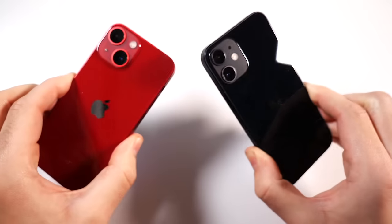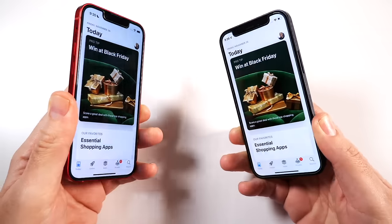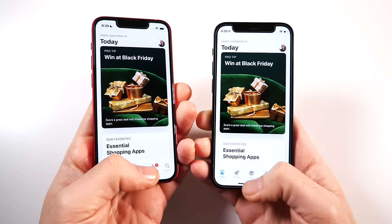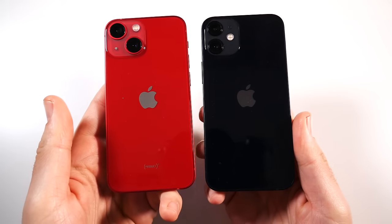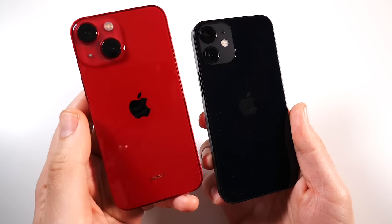It did get slightly heavier and slightly thicker, but that pays off in the battery department. Both phones give you IP68 dust and water resistance at the same exact rating, and both feature the squared edges, glass back, and glass front design, so overall durability is very good on both devices.